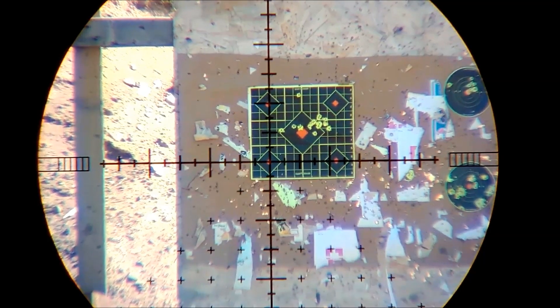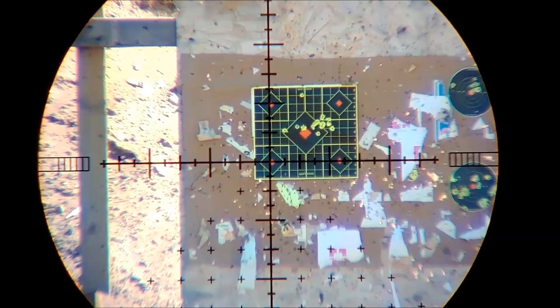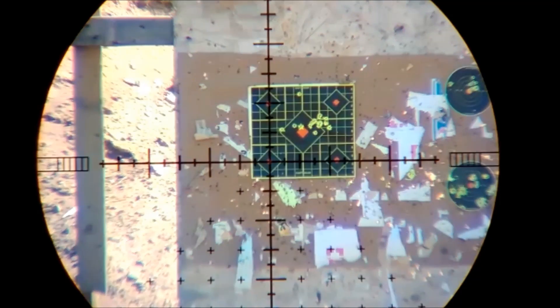There were two questions that I hoped to get answered with this video. One was, is there any pellet wobble shooting them this fast? The second question was, how accurate is it at distance?